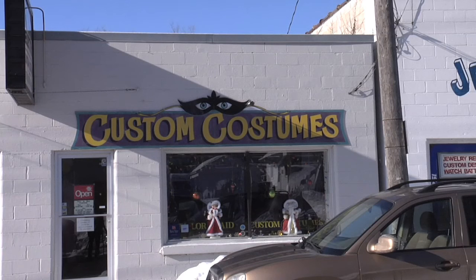My name is Carol Hughes, I'm the owner of Custom Costumes of Rochester. I've been a costumer for 26 years, and this is how you can dress as your favorite celebrity.